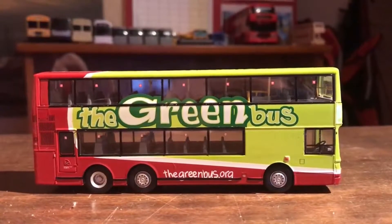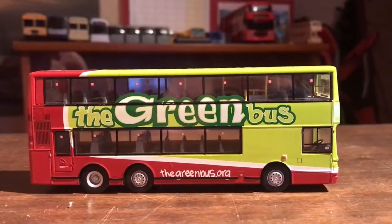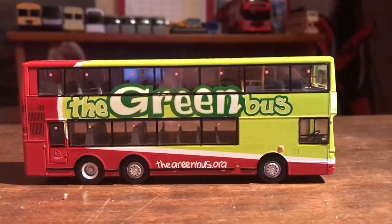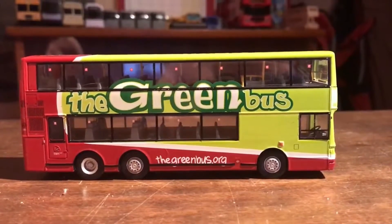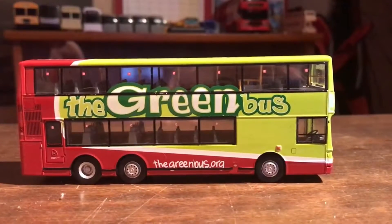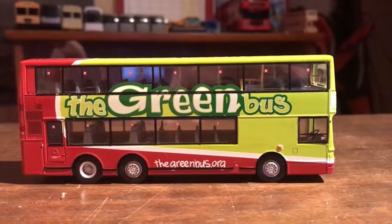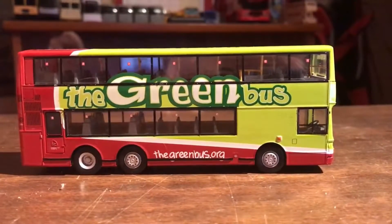That's the other side out of the way. As you may have noticed, it has no wing mirrors — I didn't break them, it just came like that. I got it cheap as well, about three pounds I think, because it didn't come with a box.